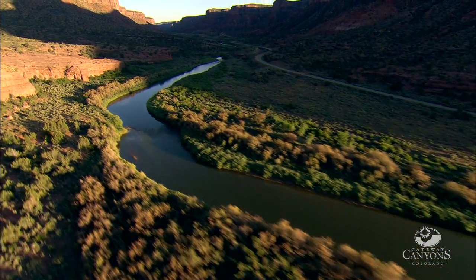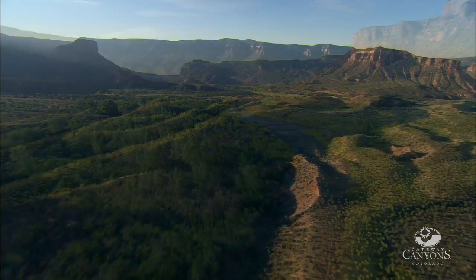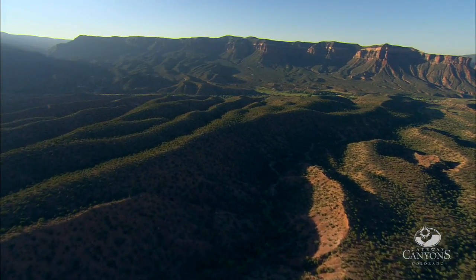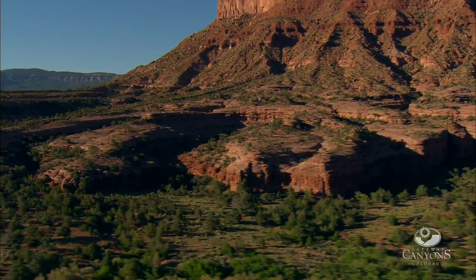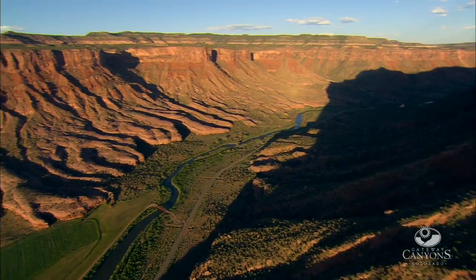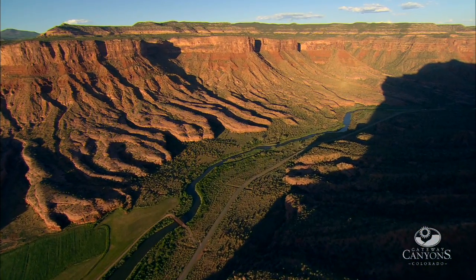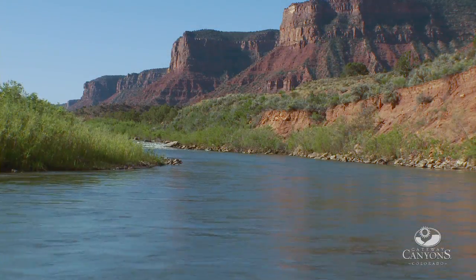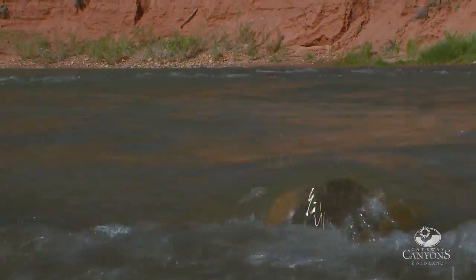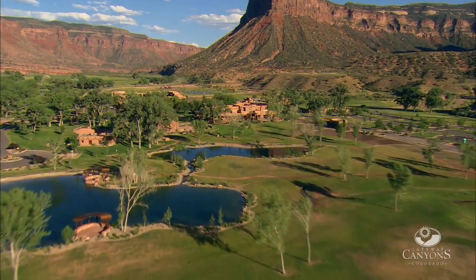Water, although naturally scarce on the Colorado Plateau, is perhaps the most powerful and dramatic shaper of the region's landscapes. The Gateway region is essentially an arid and semi-arid plateau, and precipitation in lowland areas can be as little as 10 centimeters per year. Historically, water has been of vital importance to the growth of plant life, the continuance of animal life, and the advancement of human enterprise.